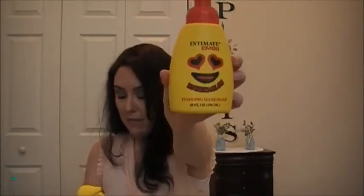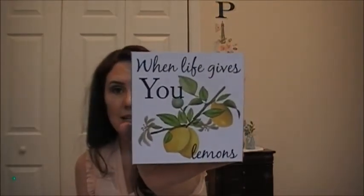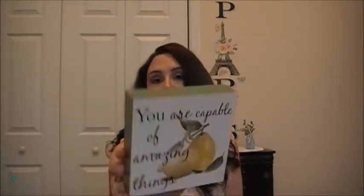Then I picked up two of these Intimate Emoji Foaming Hand Soaps — one in Watermelon and one in Strawberry Banana. I can't wait to give those a try. I'm pretty sure they'll be in a future empties video. I also picked up these two lemon signs to go in my tiered tray. This one is 'When Life Gives You Lemons' and this one says 'You Are Capable of Amazing Things.'